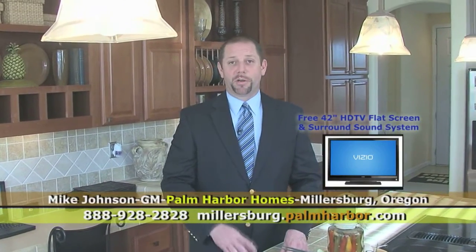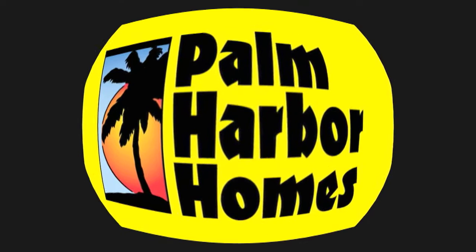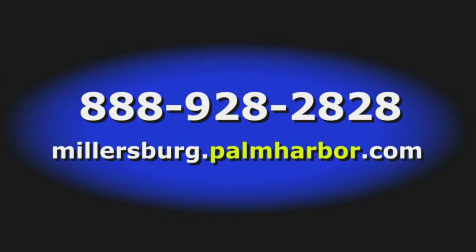Ask for Mike Johnson at Palm Harbor Homes — your home.